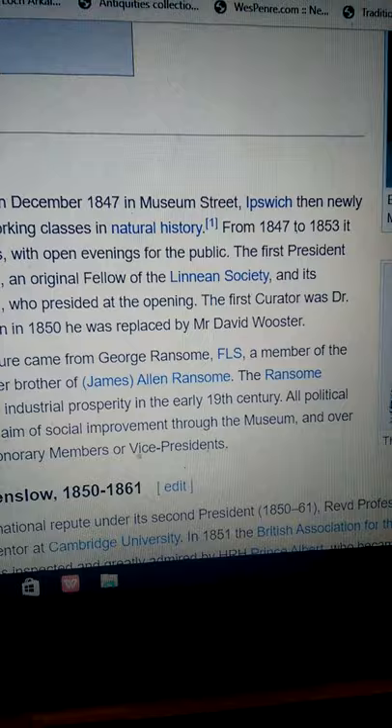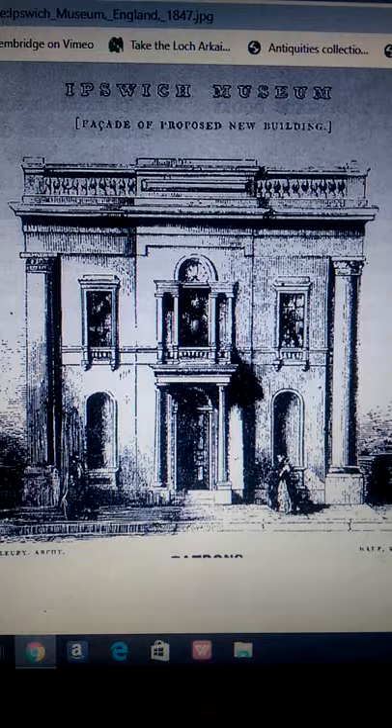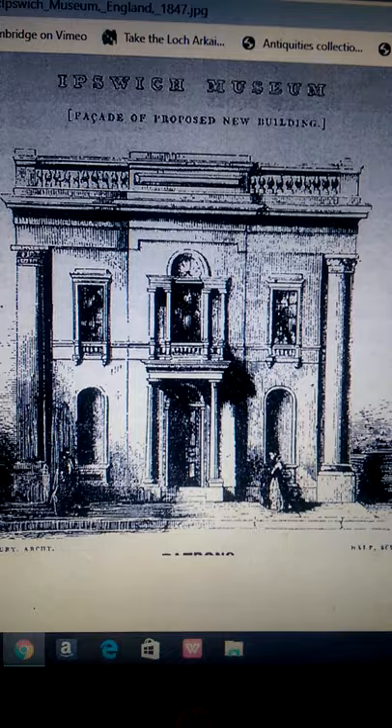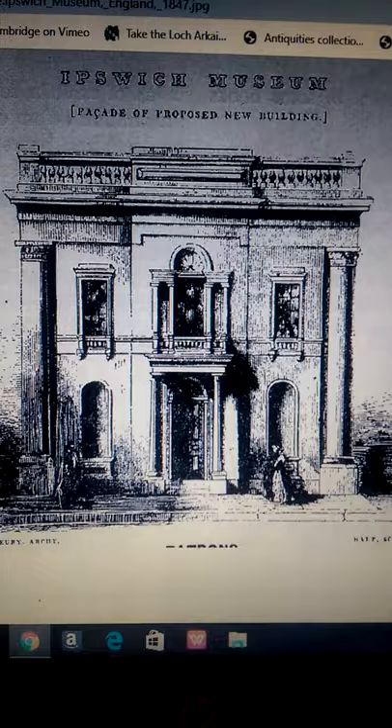So I wonder if that's tied in with this whole dinosaur myth. This is very interesting as well. It looks very similar to the original building, but it says: Ipswich Museum, façade of proposed new building. But I suspect it's like many other of these sketches — they're buildings that were built and no longer exist today.